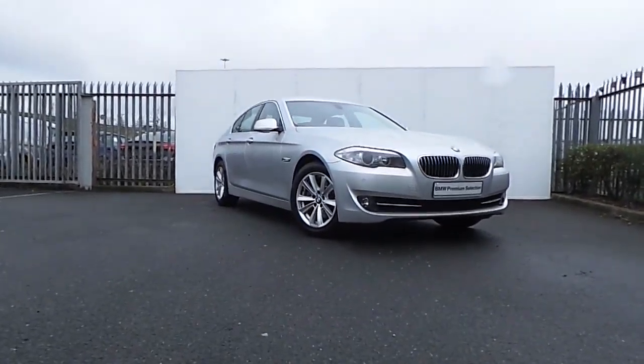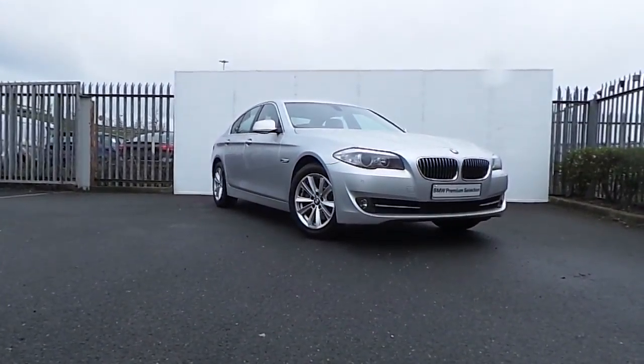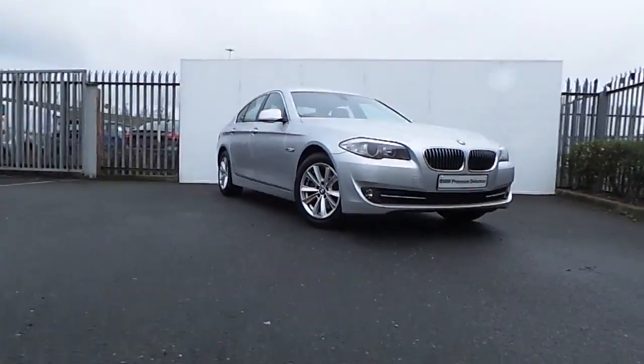Hi, Dan from Joe Doffy here with the latest addition to our BMW Premium Selection. Here we have a 520D SE Saloon presenting in this stunning titanium silver.